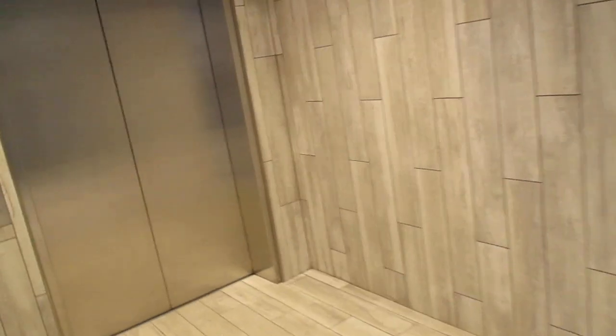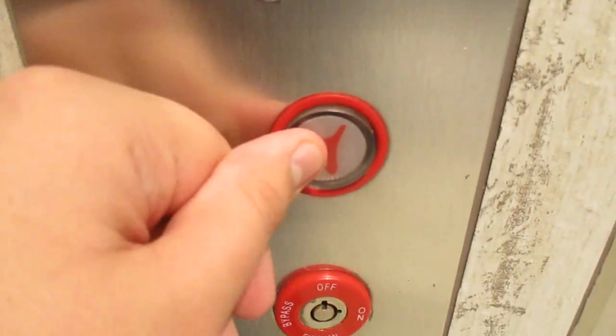This is the elevator to Bowtie Cinemas at the West Annapolis Mall. The thing's crooked. It's in Montgomery, according to the records.